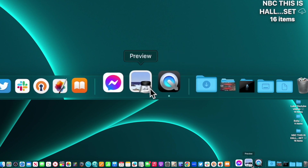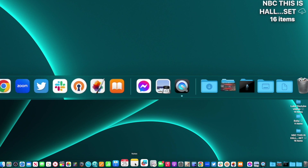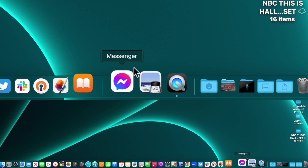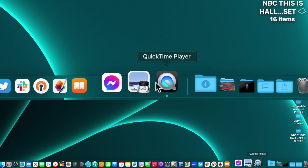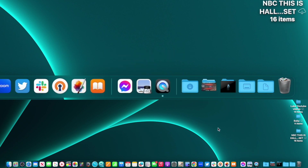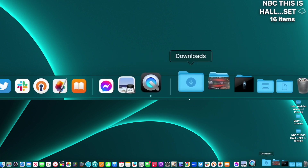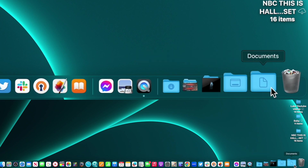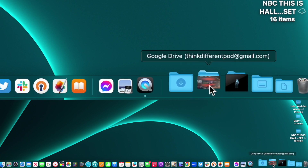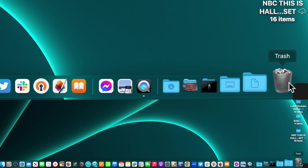You'll see two lines at the bottom of the dock separating different areas. Everything to the left of the first line is customized — you told the machine to keep it there. Between the two lines are the most recently used apps; these change based on your activity. To the right is anything you customize as folders, files, or network drive connections. By default I believe your Downloads and Desktop folders are down there, and of course you have your Trash.